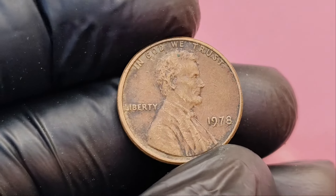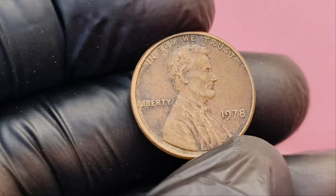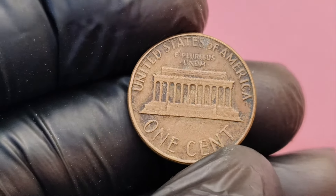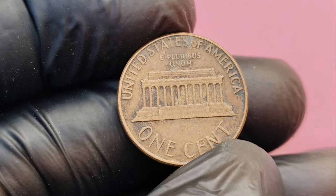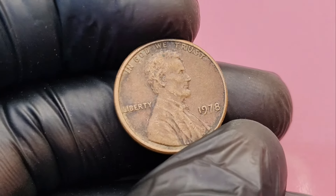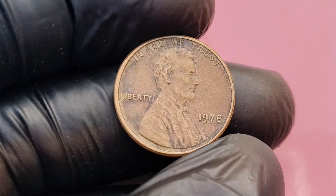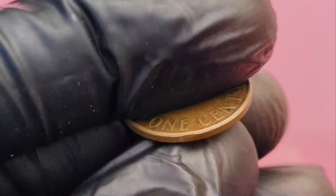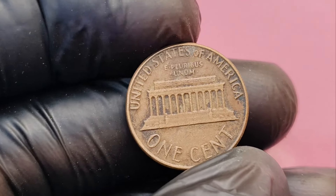You might be asking, what does 'no mint mark' even mean? The mint mark is a small letter on coins that indicates where the coin was produced. For Lincoln pennies in 1978, coins were struck at three main mints. The Philadelphia Mint usually produced pennies without any mint mark. Denver placed a D on their coins, and San Francisco coins had an S mint mark. A 1978 penny with no mint mark means it was struck at the Philadelphia Mint. Typically, these coins aren't rare or valuable because billions were minted. However, some special versions — particularly in high-grade or error forms — can fetch unbelievable prices.